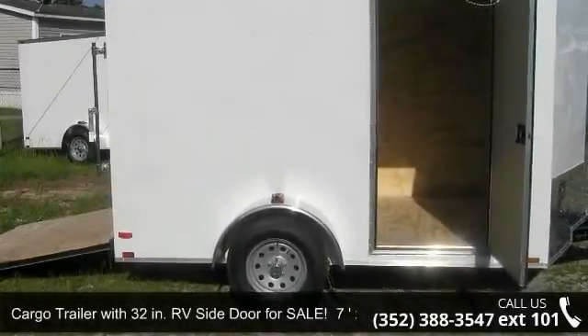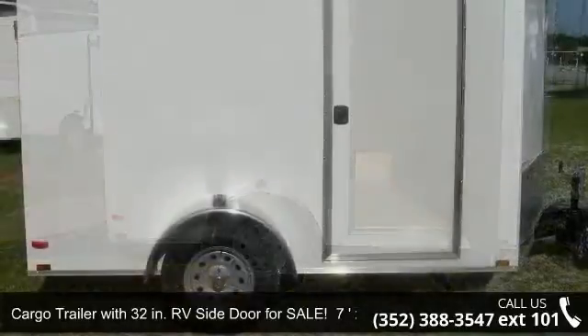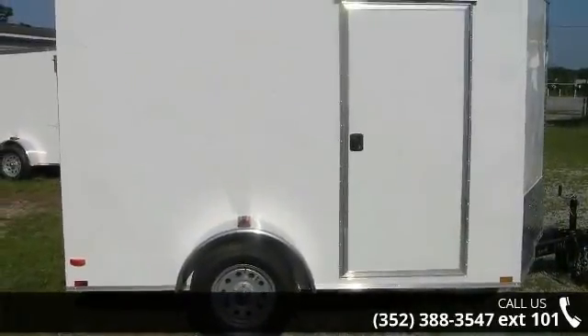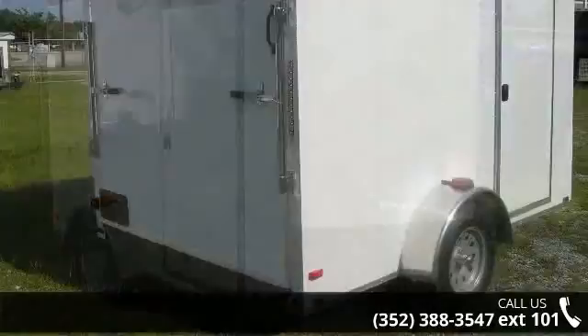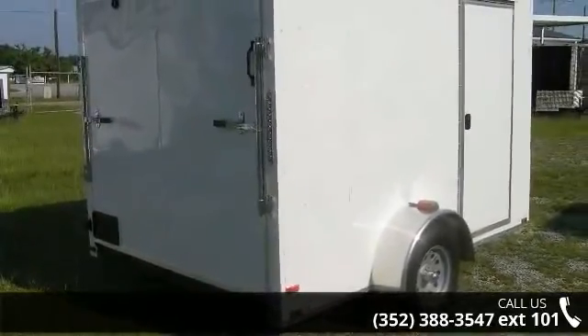Check out this cargo trailer with 32 inch RV side door for sale. 7x10 new white extension. This trailer is ready for the road. Financing options are also available for qualified buyers. Follow the link in the description below to learn more about this trailer's features.